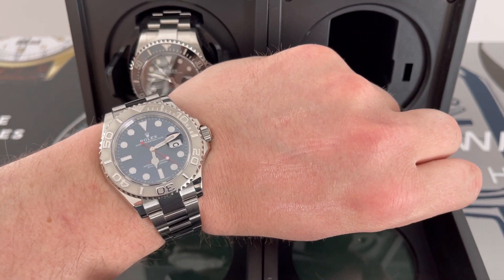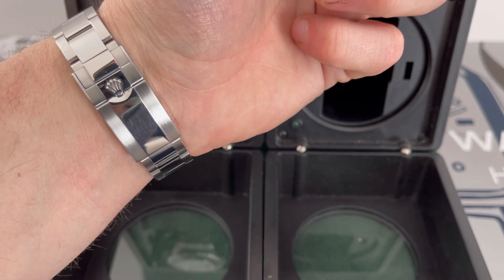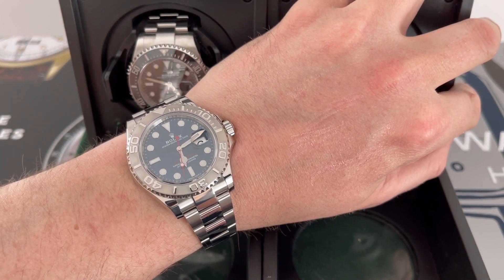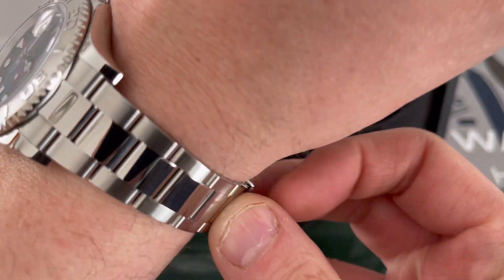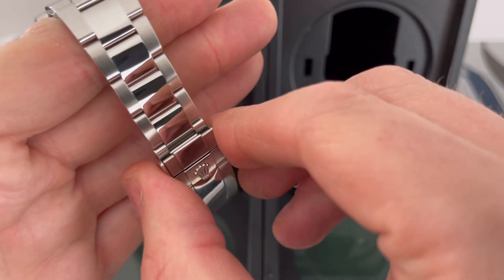I think these aren't even in the shop window anymore. You might get a Yacht-Master 2, but even the 40mm Yacht-Masters are just difficult — whether it's the rhodium dial or the sunburst blue dial. There are a couple of lovely points about this watch though.